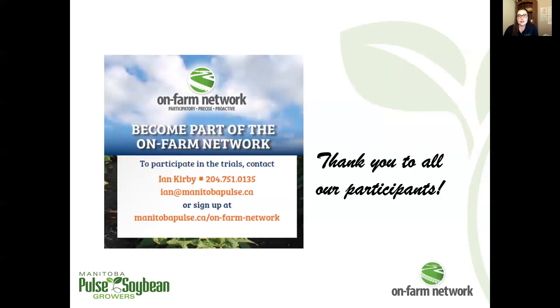A big thank you to all of our OnFarmNetwork participants. If you're interested in learning more, getting involved, or if you have a trial idea, please contact us at any time. Thank you.